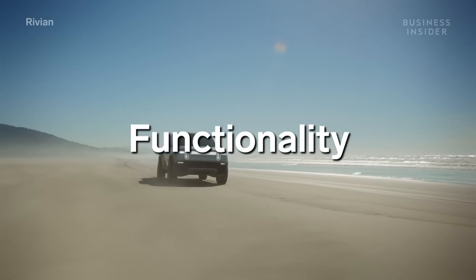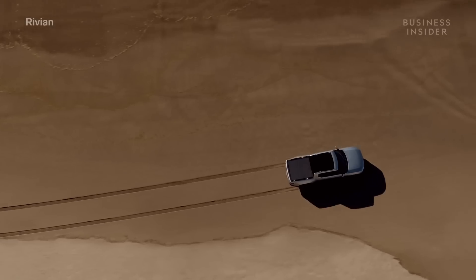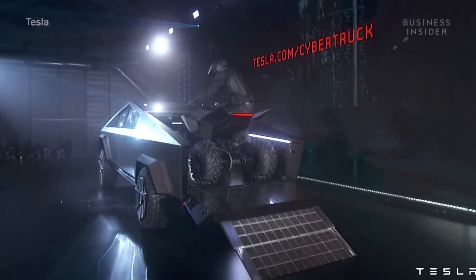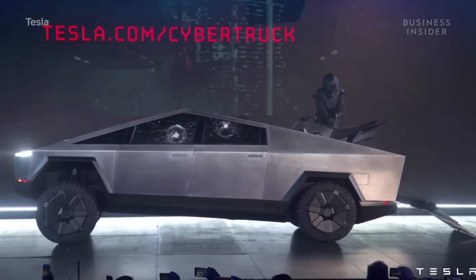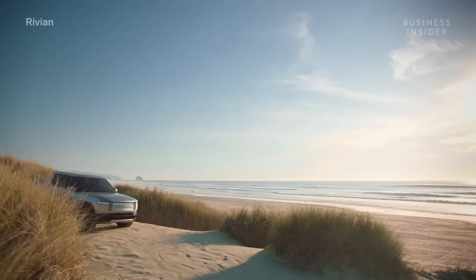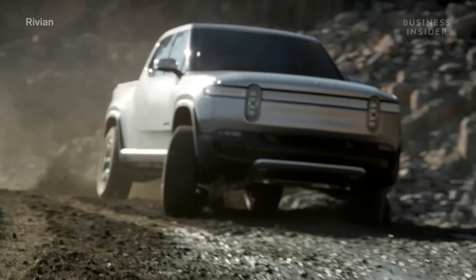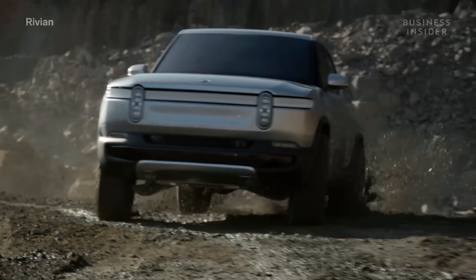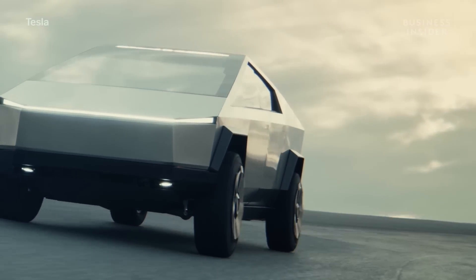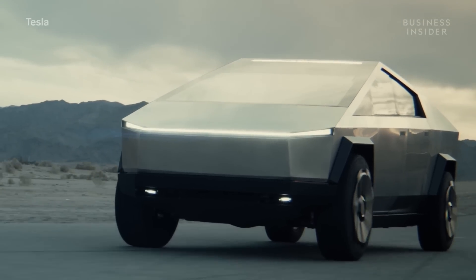Both Tesla's Cybertruck and Rivian's R1T are designed to perform the same general functions: pull things, carry things, and go over things with ease. One of the main factors in identifying each truck's capability in this area is size. Both trucks are large. The Rivian R1T is 217.1 inches long overall and has a 135.8-inch wheelbase. The Cybertruck is even larger, at 230.9 inches long and a 149.9-inch wheelbase.